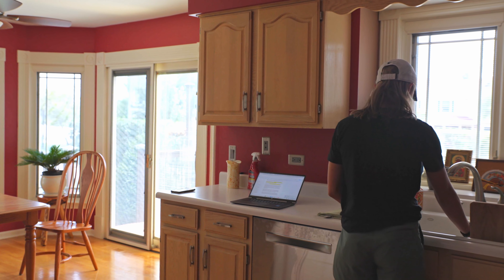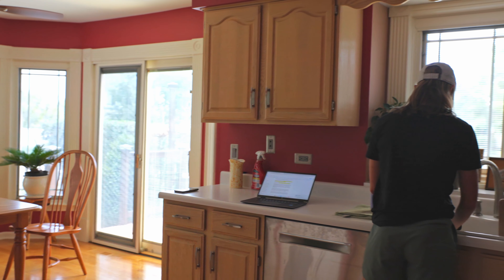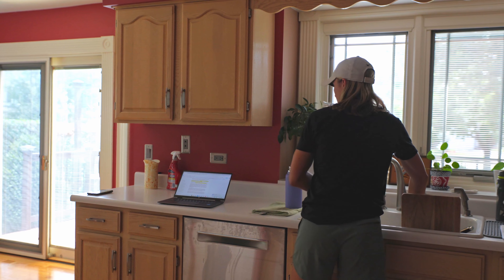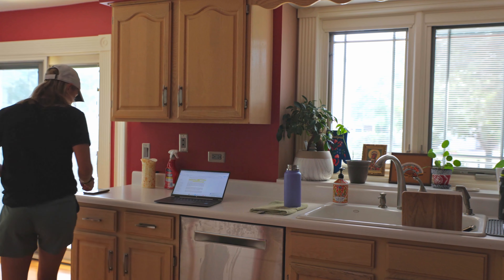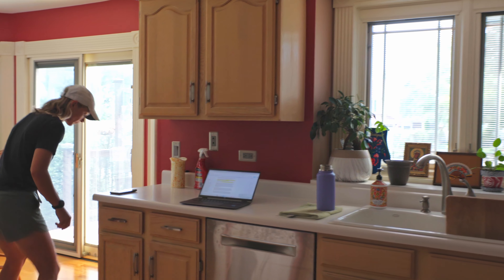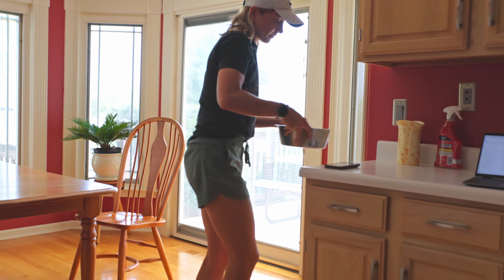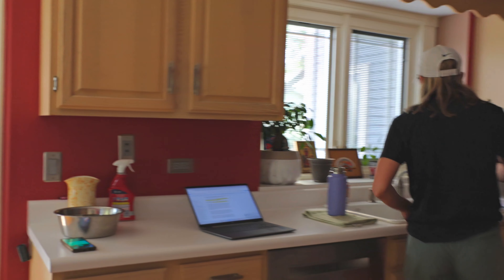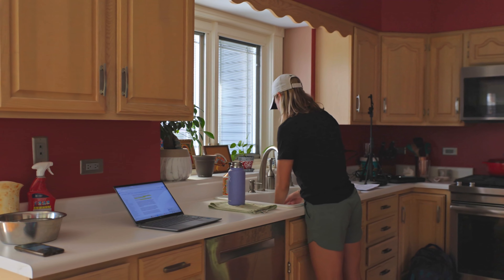Another thing to consider is having food and water limitations. Don't free feed and don't have tons of water out all the time — this makes potty training really hard. Feed two or three times a day consistently. Being consistent is going to help a lot because your dog eats and then needs to go to the bathroom. If they free feed throughout the day, you lose that predictability — they snack here and there and you don't know when they need to go.